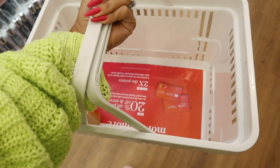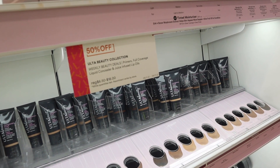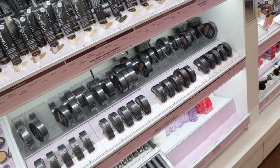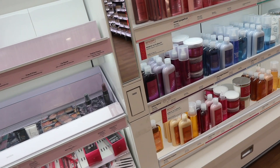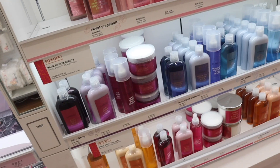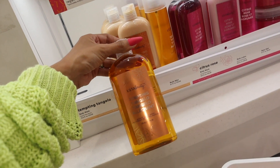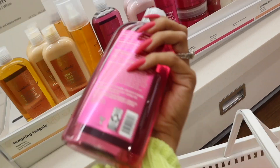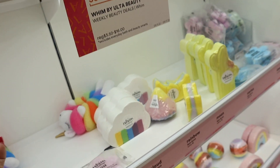I just grabbed a basket — the Ulta Beauty collection is 50% off, including primers, full coverage liquid concealers, and juice-infused lip oils. These sweet grapefruit body lotions and body washes are also 50% off — Juice Berry, Tempting, and Citrus Rose. They're usually $10 each. I use Native for body wash but let me know if you guys like these and whether they have good ingredients.